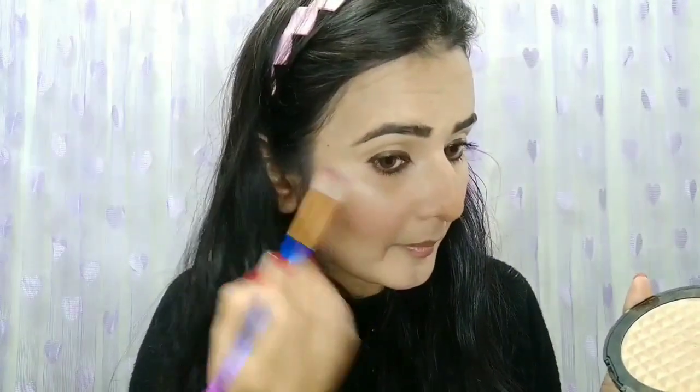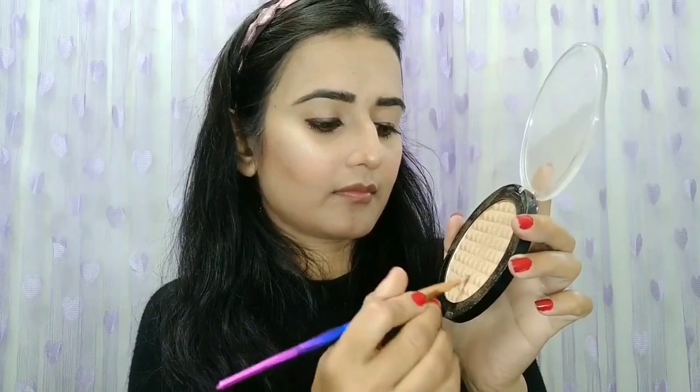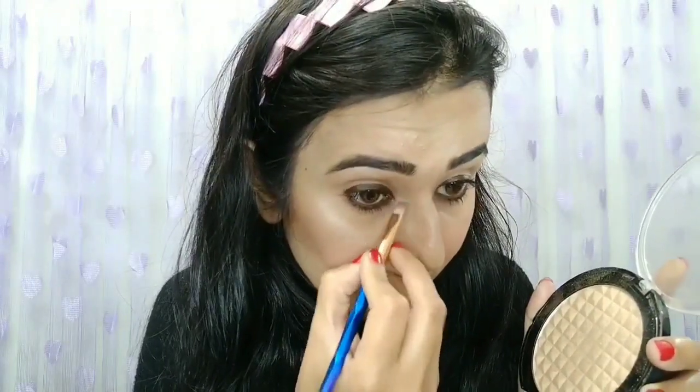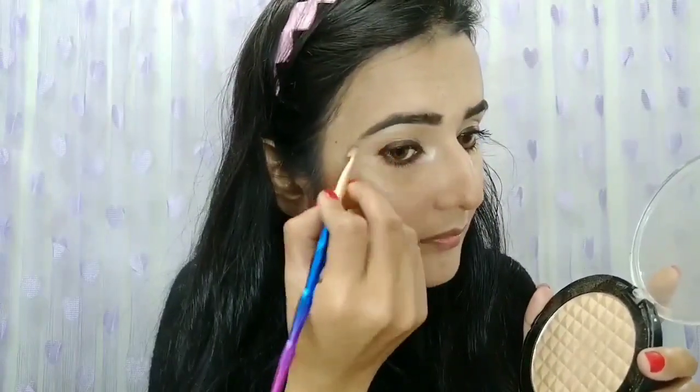I will show you a little highlighter application. First I will take a small brush and highlight on my cheekbones, tip of the nose, bridge of the nose. You can also take a fan brush if you want. I will apply it on the Cupid's bow, chin, center of the forehead, and brow bone. You can also apply it with fingers on your inner corners. After putting it at the end, smudge it in.